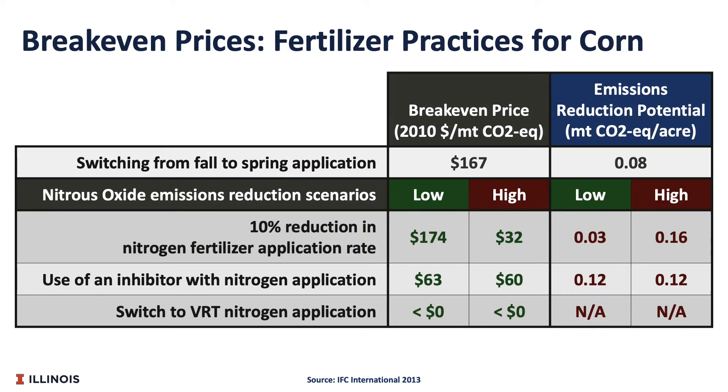Here we have some break-even prices for different fertilizer practices. The VRT assumes a 1,000-acre farm and adoption of GreenSeeker technology, which is a nitrogen application technology. We look at two different scenarios: a low nitrous oxide emissions reduction scenario and a high nitrous oxide reduction emission scenario. Some of the emissions reduction estimates are pretty small. For example, if you have a 10% reduction in the nitrogen fertilizer application rate in the low emissions reduction scenario, we have $174 per carbon credit. We multiply this by 0.03 and we get $5.22 per acre.